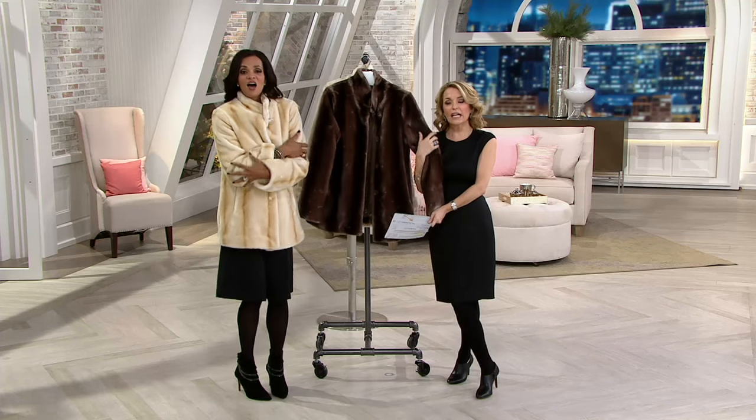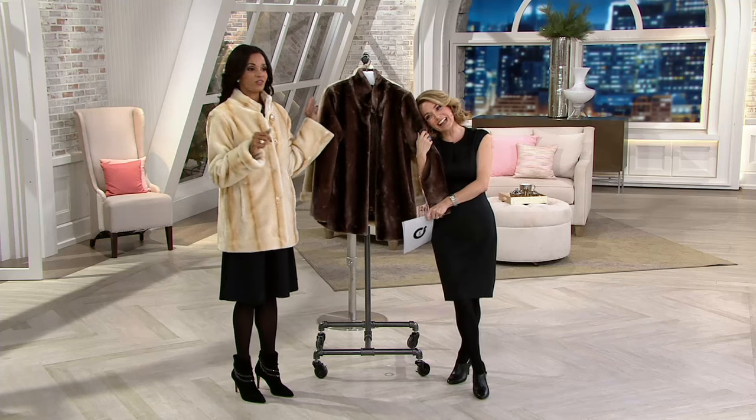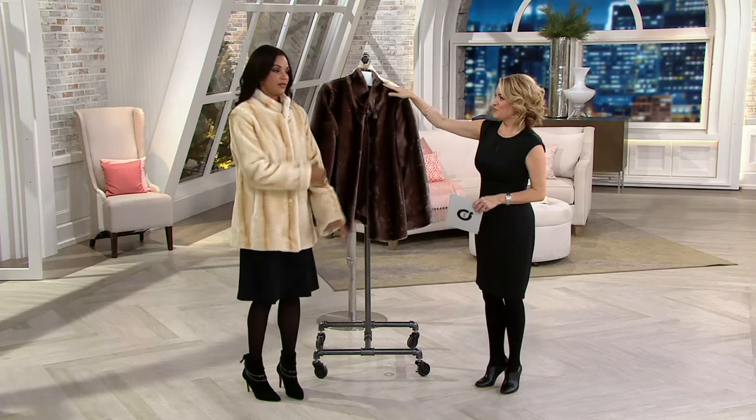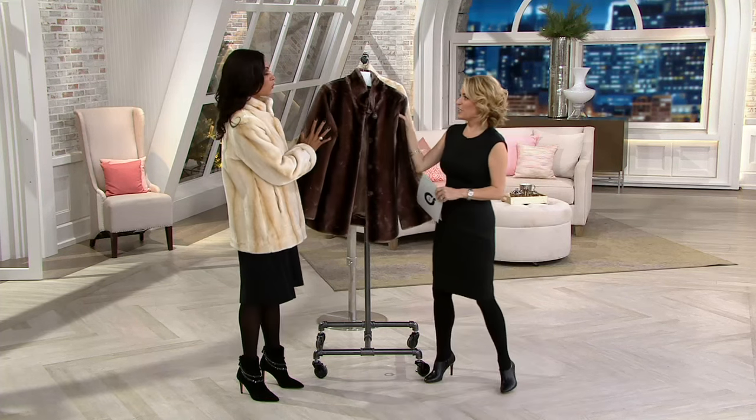This is so soft you want to hug yourself — I kind of want to cuddle in this. Somebody's going to want to hug you. You will have people walking up to you always rubbing your shoulders, rubbing you. You just want to touch somebody when they're wearing it.